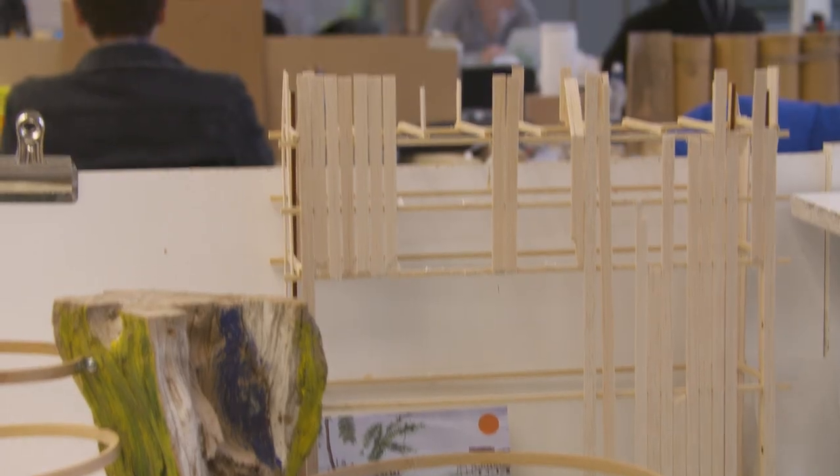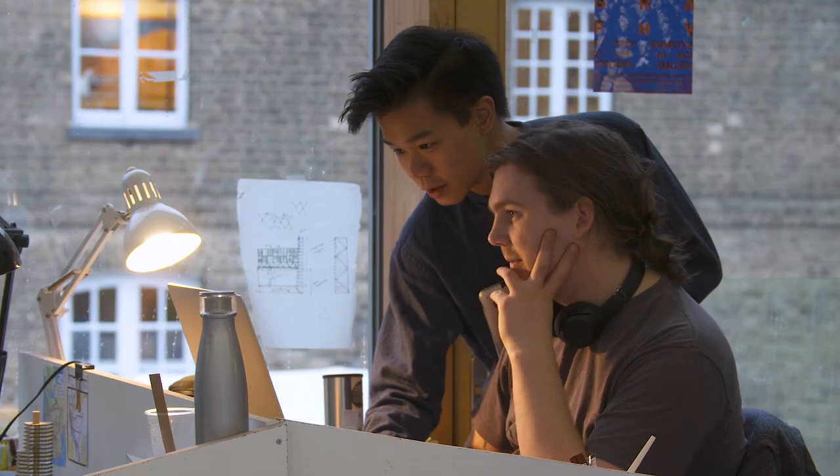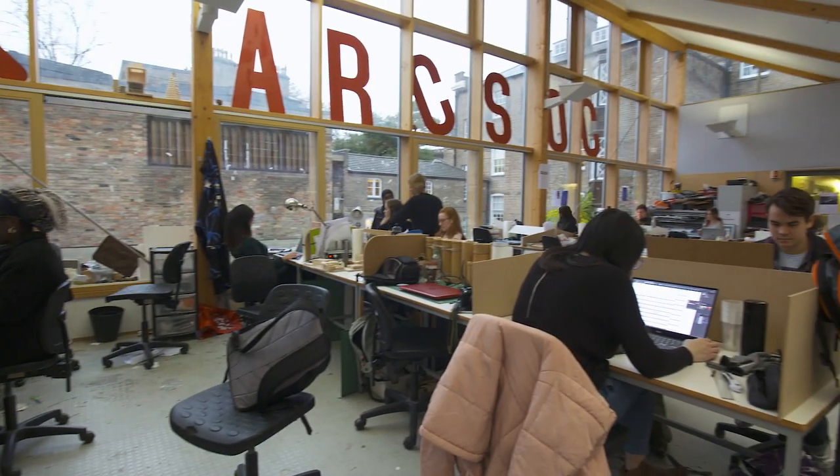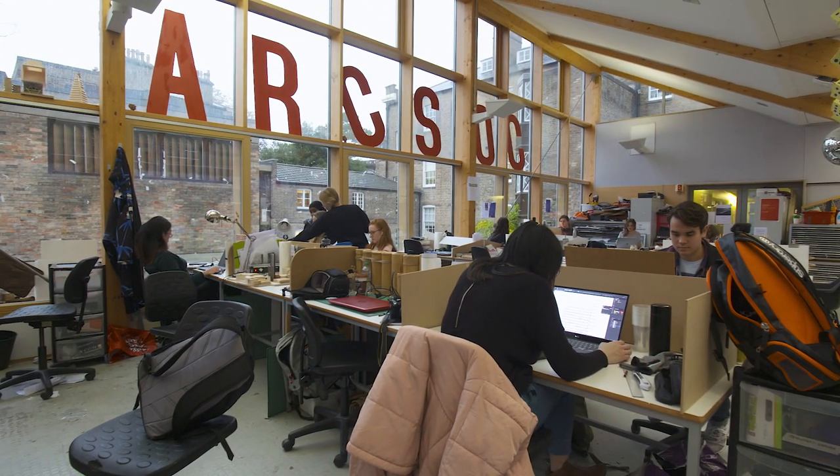The studio is really huge and quite a law unto itself — it has first year, second year, and third year all together, which is really interesting because you can draw from different people and different ideas. It's really good for socializing as well. I'm the Artsop president, which is Cambridge University's architecture society — we put on lots of club nights, life drawing, and other really cool things.